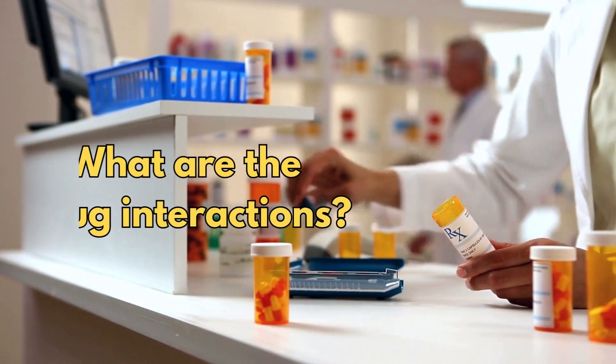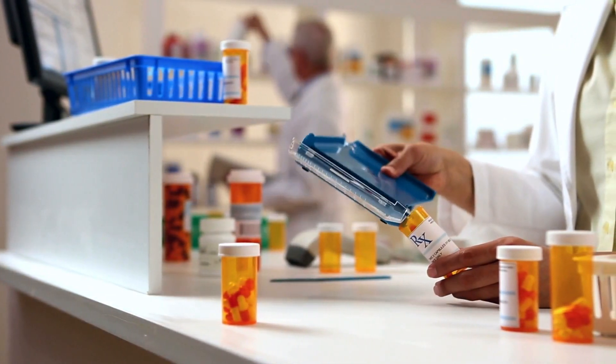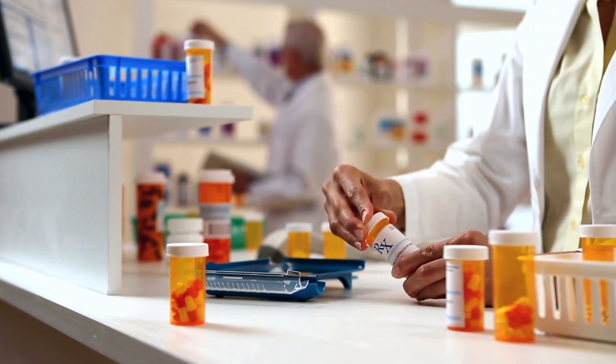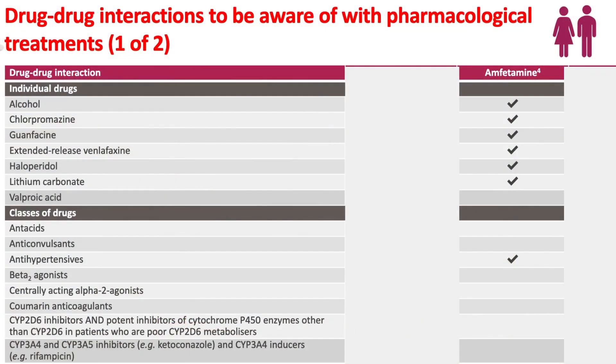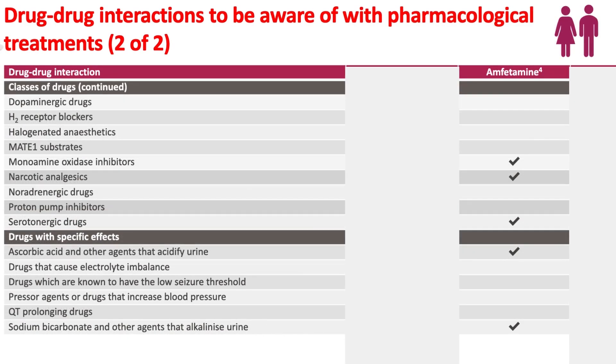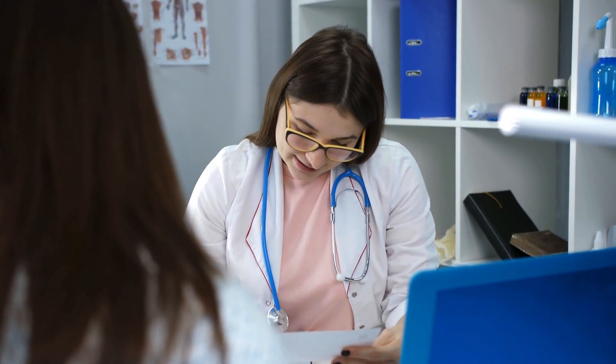So what are the drug interactions? There are medications that can affect the way ADHD medication works, and vice versa. This table shows the possible interactions as recorded by the manufacturer of L-Vans, Takeda. It is important that you disclose all the medications you take to your prescribing clinician, who can check for any potential drug-to-drug interactions and discuss them with you before prescribing your ADHD medication.